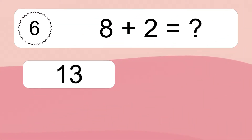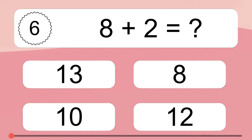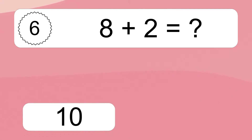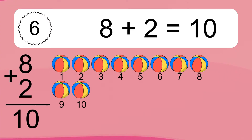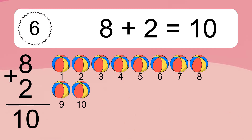8 plus 2 equals what? 8 plus 2 equals 10. Let's count it: 1, 2, 3, 4, 5, 6, 7, 8, 9, 10.